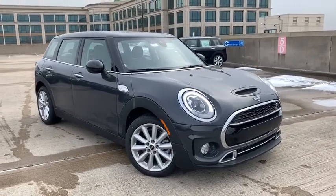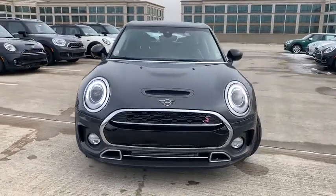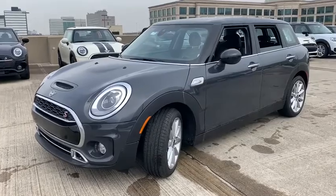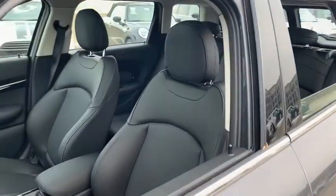Come test drive the 2019 Mini Cooper Clubman. The Mini Cooper Clubman is a longer version of the regular Mini with a larger back seat and more cargo space. Fuel economy on the Clubman is excellent, ranging from 29 to 33 mpg.